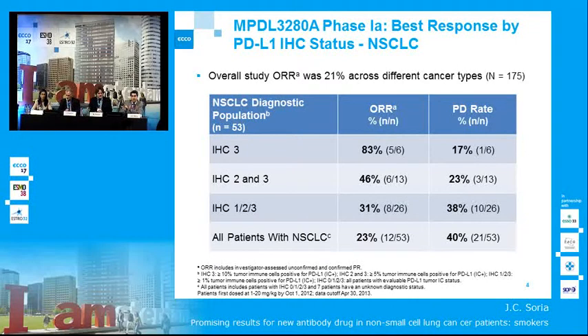The overall response rate in all tumor types is 21%. If you focus on non-small cell lung cancer, the overall response rate is 23%. Most interestingly, we may have found a very robust predictive biomarker — response rate increases with PD-L1 expression in the immune-infiltrating cells seen in the tumor. The higher the IHC level, the higher the objective response rate.